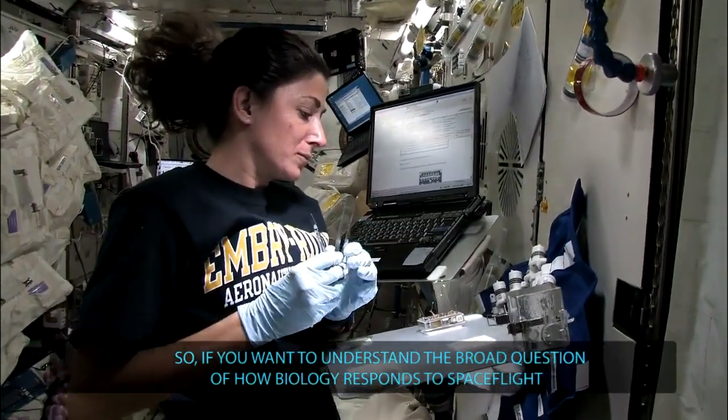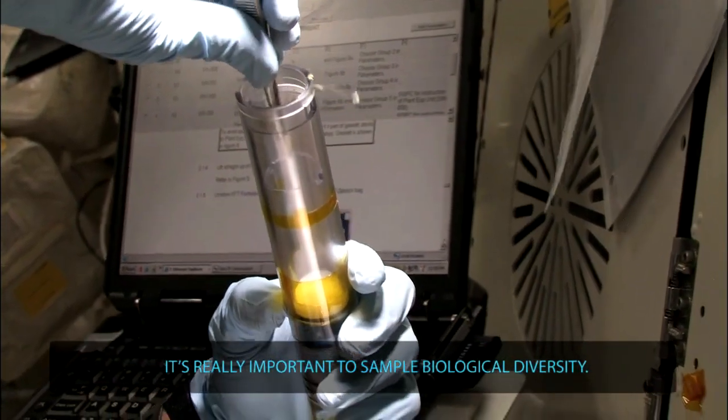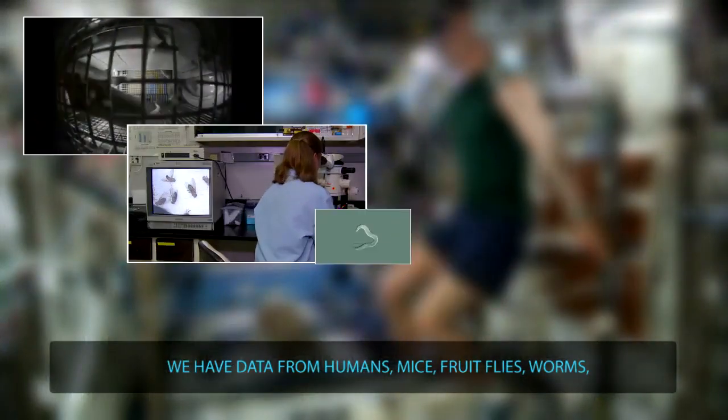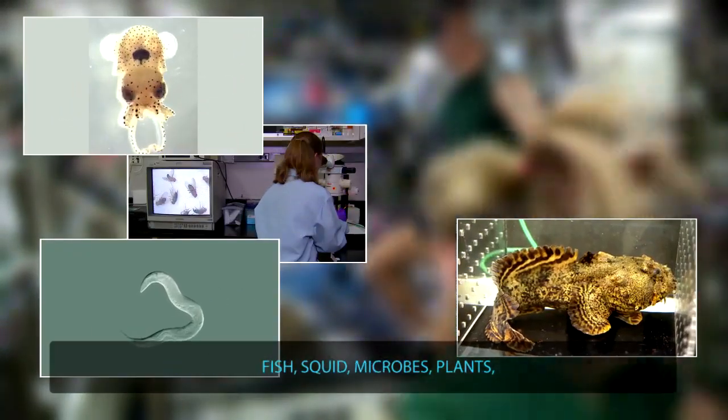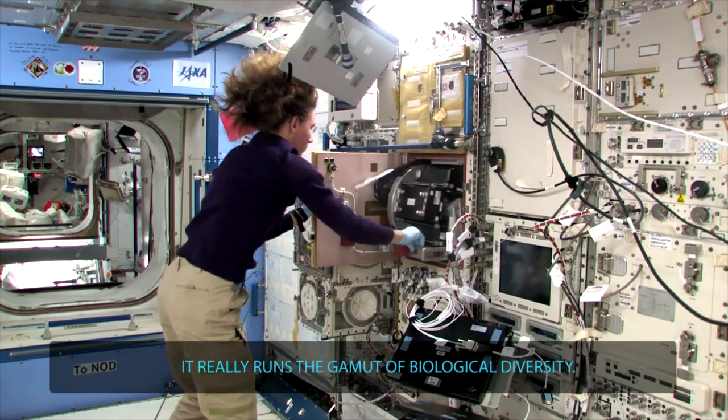So if you want to understand the broad question of how biology responds to spaceflight, it's really important to sample biological diversity. We have data from humans, mice, fruit flies, worms, fish, squid, microbes, and plants. It really runs the gamut of biological diversity.